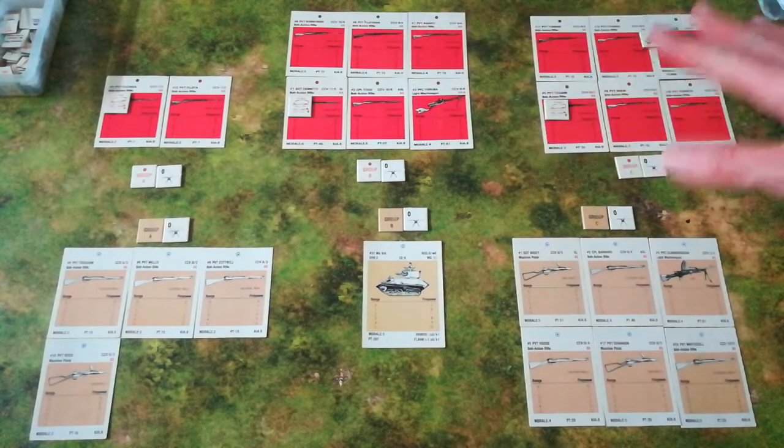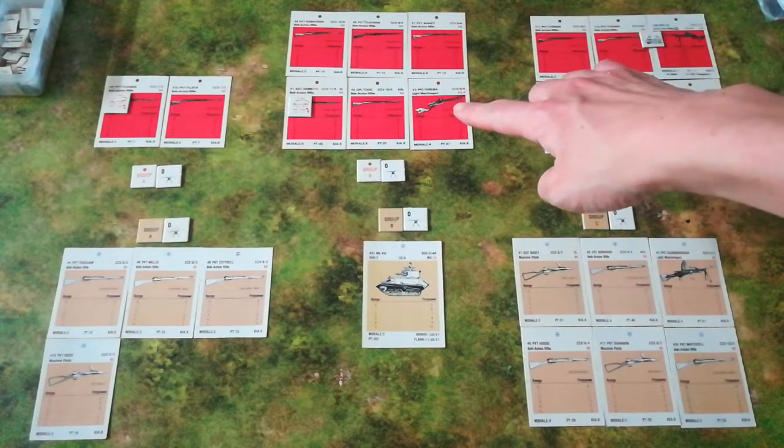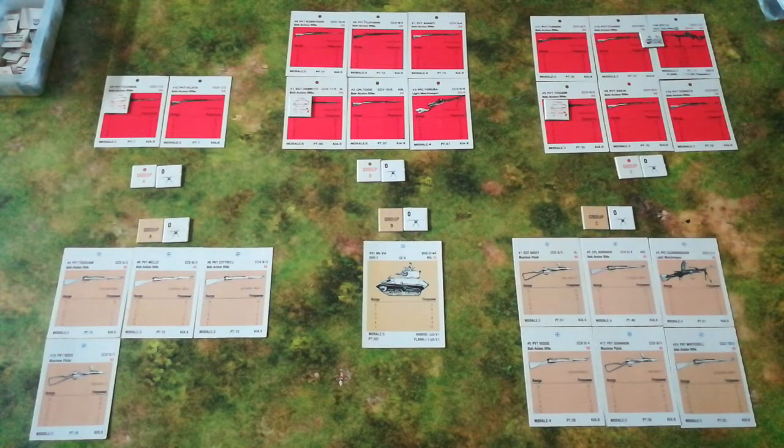The Japanese squad is the standard 13-man squad — all riflemen except for one private with a light machine gun. However they have been bolstered with an anti-tank rifle. This is probably not as good as it sounds, because the Japanese anti-tank rifle had the entirely deserved reputation of being the worst anti-tank rifle in the Second World War — a few debatable ones were as bad, but it was probably the worst, and also the most difficult to handle.